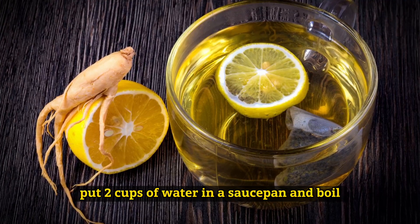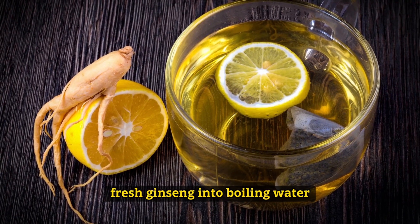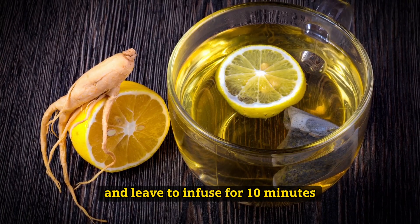Put two cups of water in a saucepan and boil. Throw one tablespoon of grated fresh Ginseng into boiling water and leave to infuse for 10 minutes.